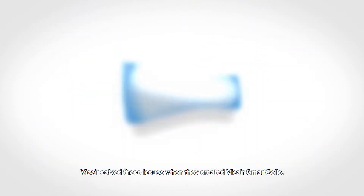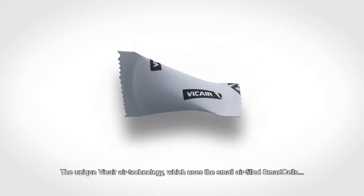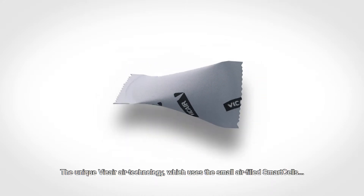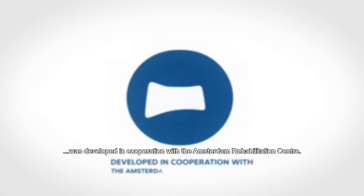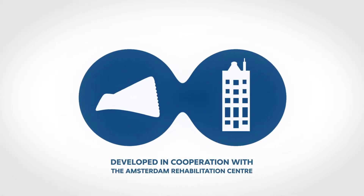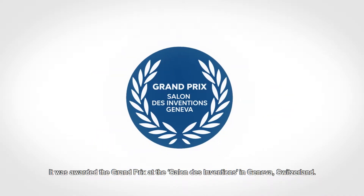V-Care solved these issues when they created V-Care Smart Cells. The unique V-Care Air technology, which uses small air-filled Smart Cells, was developed in cooperation with the Amsterdam Rehabilitation Centre. It was awarded the Grand Prix at the Salon des Inventions in Geneva, Switzerland.